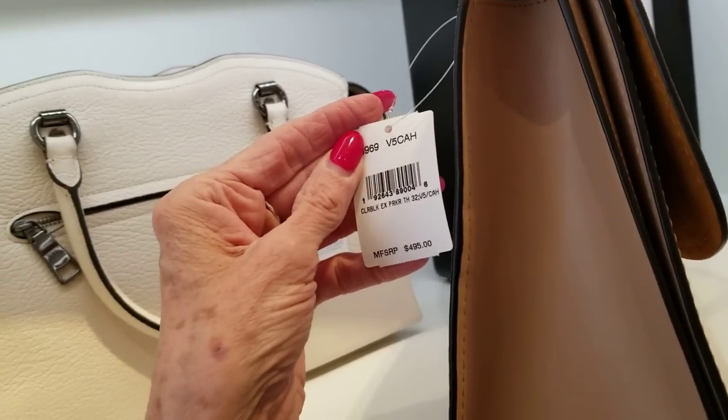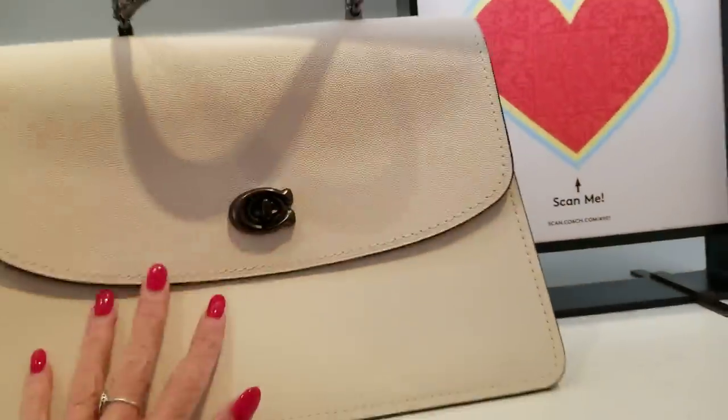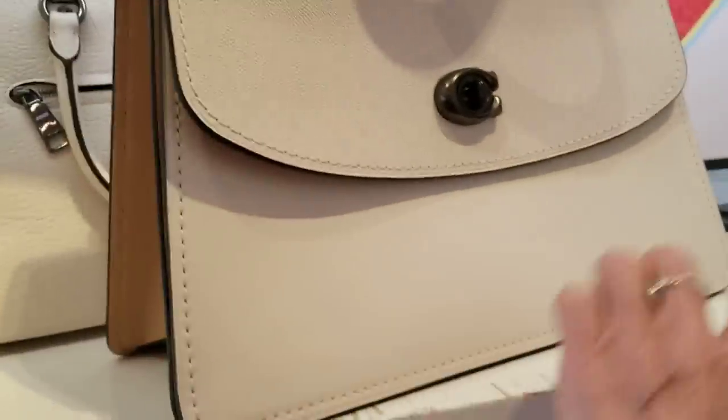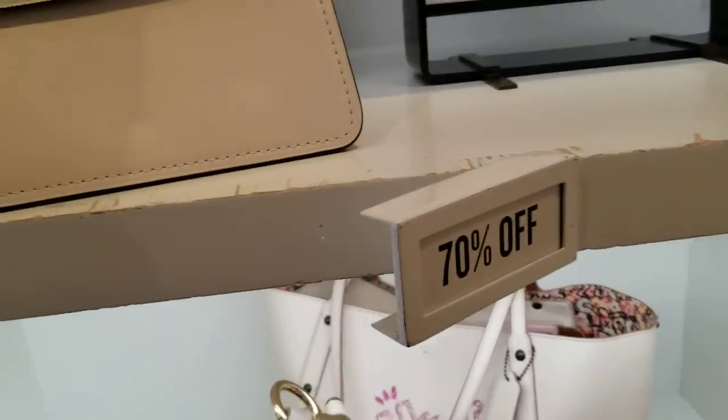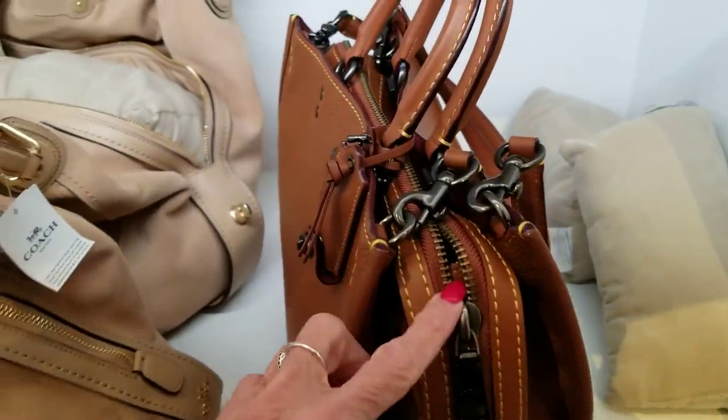Here we have the Parker with the snake at $4.95 — that's a big one. What size is that? A 32-centimeter. We've seen just about all these bags before. This one is beautiful, really gorgeous.